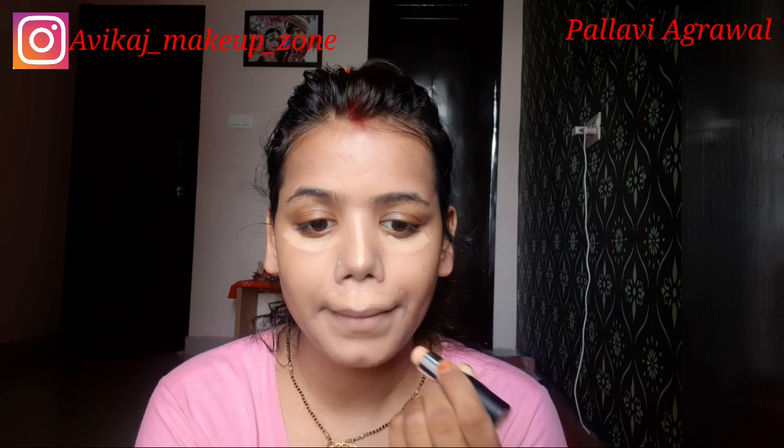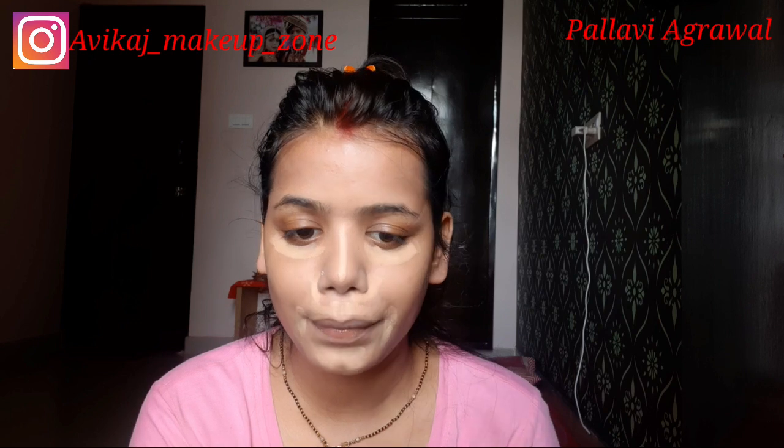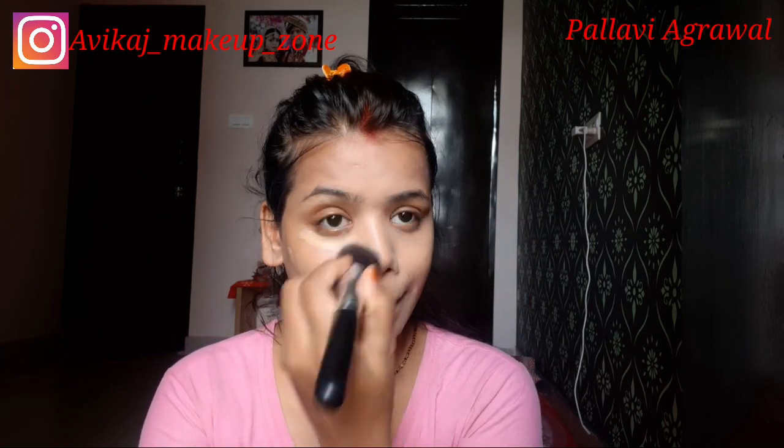Then I am using NY Bae foundation and my shade is golden, so I will put it in my usual hiding areas — like under the eyes, mouth area, around the nose, and a little bit on the forehead. The coverage is normal, not high — I didn't need high coverage because I wanted natural makeup and my base was already natural.